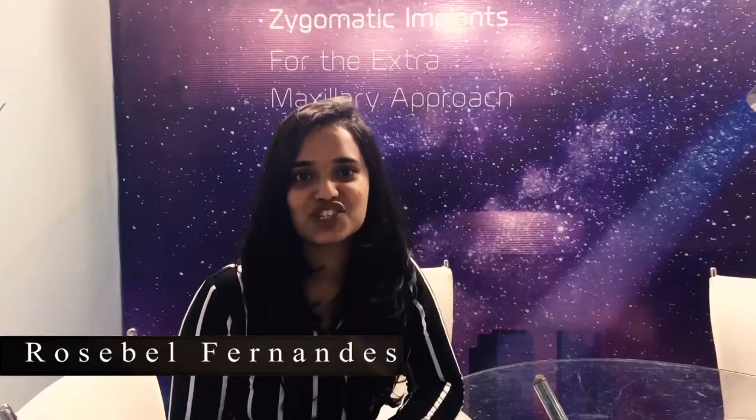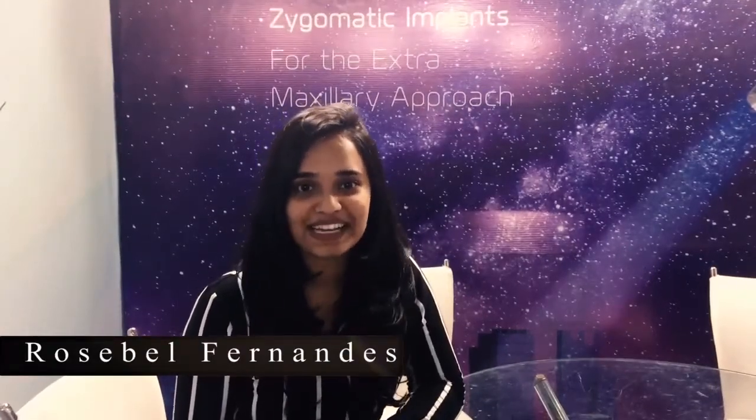Hello and welcome back to this channel. This is Roswell Fernandes and today's video is a collaboration with Norris Medicines. We are going to introduce you to Dr. Nitin Abhuja, who is an oral and maxillofacial surgeon, and also Mr. Vikram Shetty, who is the operations manager for Norris Medicines University. Good afternoon.